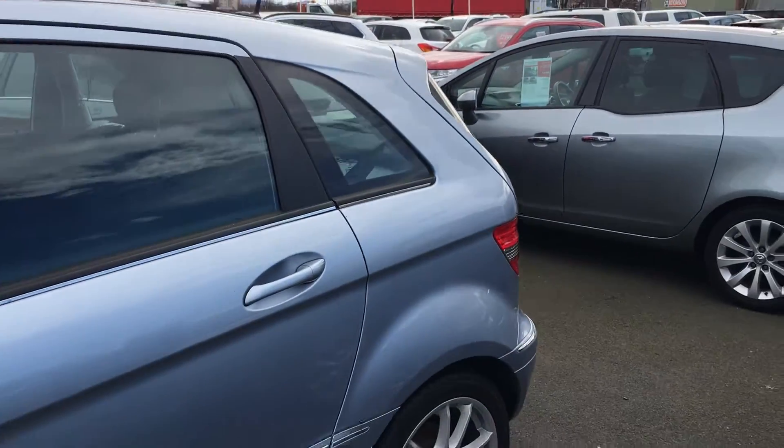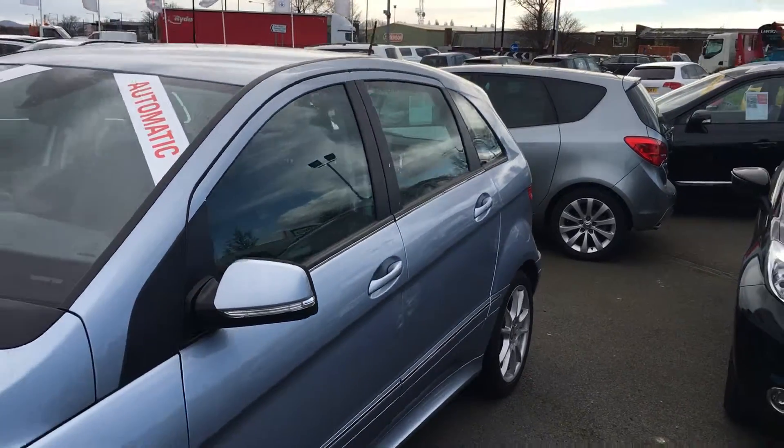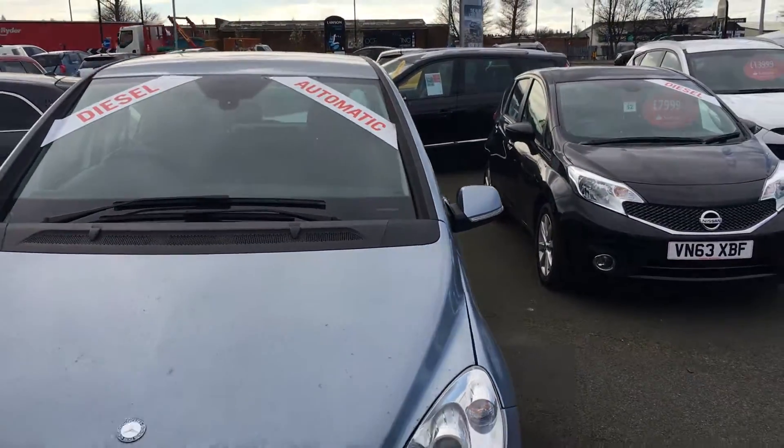If there's any more information you'd like to know, or if you're interested in arranging a test drive, please get in contact with us here at Jennings. We'd be more than happy to help out.